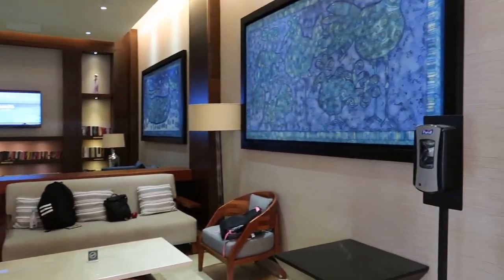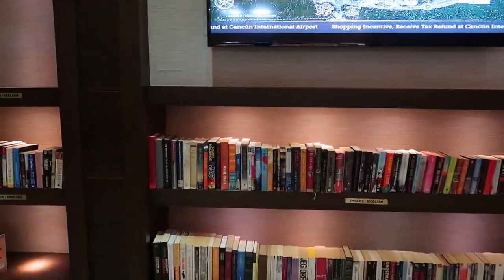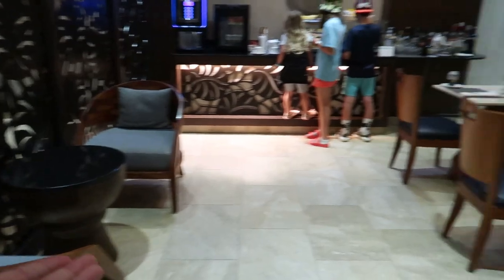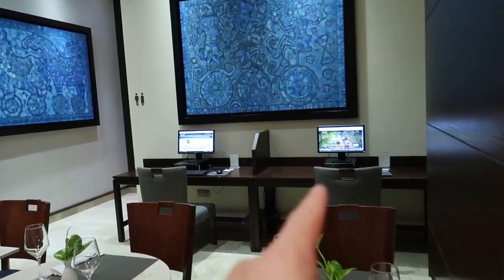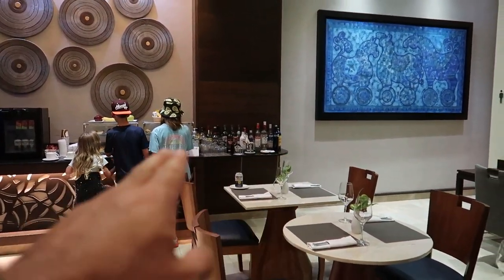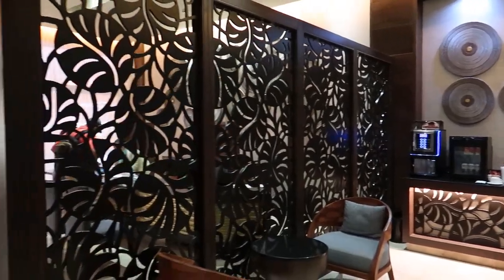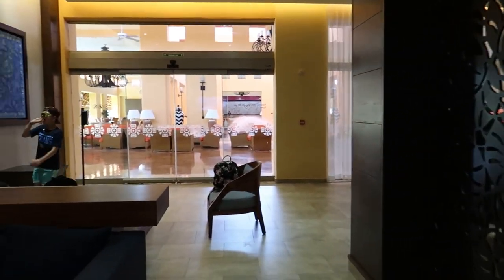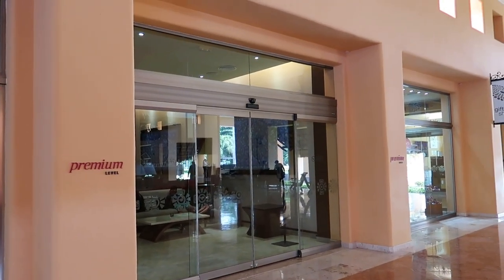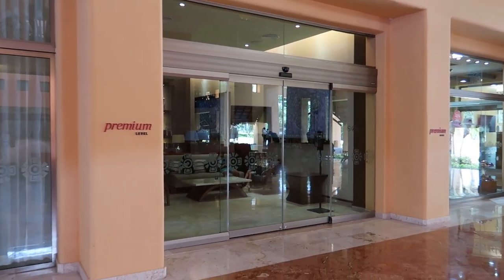The premium lounge is air-conditioned — really quite nice. There are nice couches, almost like a little living room with a TV, books to grab and read during your stay, all kinds of snacks, spots to sit and eat, restrooms, and computers connected to the internet for accessing documents. There are also alcoholic beverages, donuts, pastries, a coffee maker, and a little fridge with juice boxes and Corona. We had the premium level while we were here, so feel free to leave any questions in the comments below.